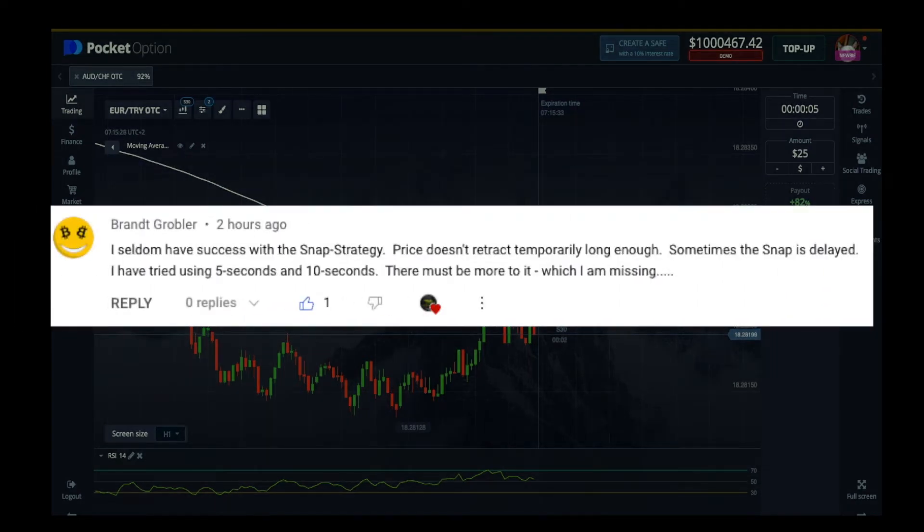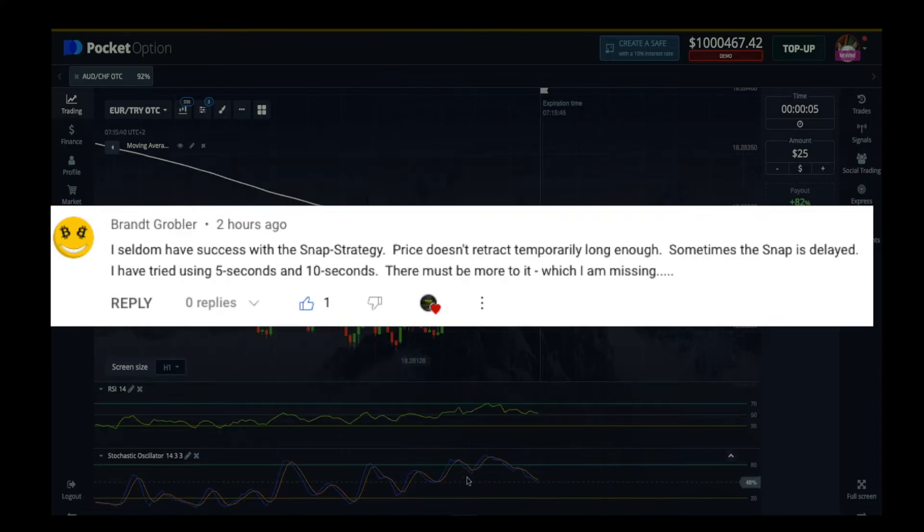I seldom have success with a snap strategy. Price doesn't retract temporarily long enough. Sometimes the snap is delayed. I have tried using the 5 second and the 10 seconds. There must be more to it. Which am I missing? Let's get into it.